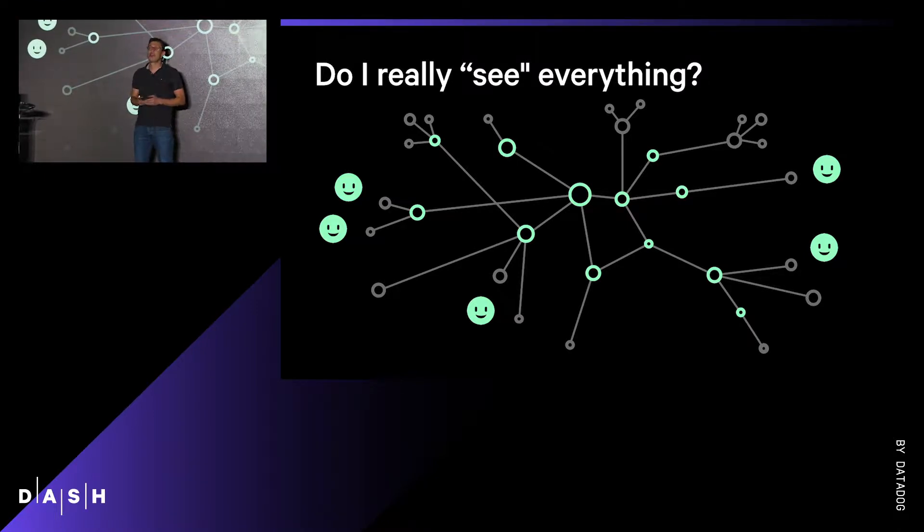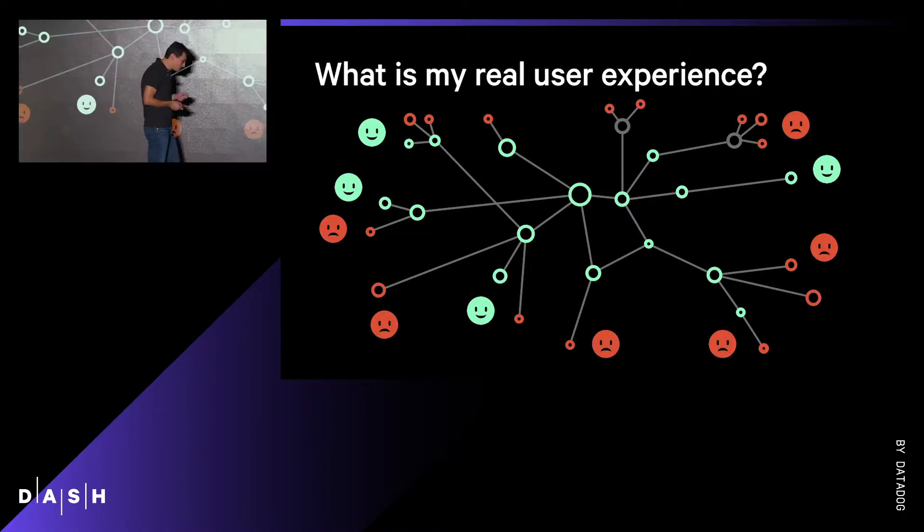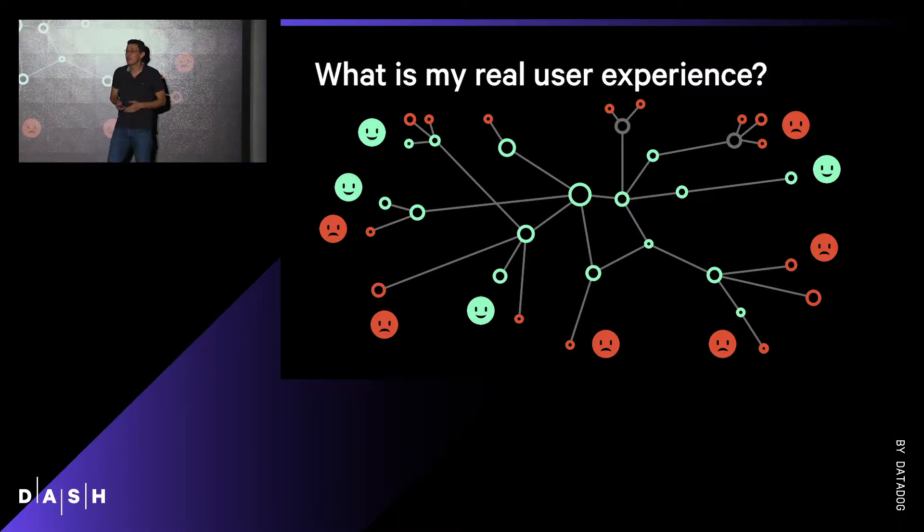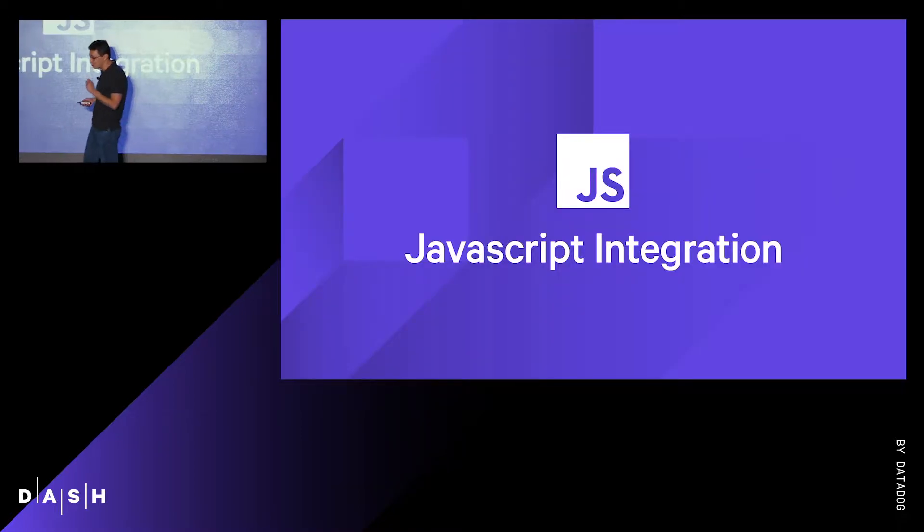Do they get some errors? The fact is that you don't know because you are not necessarily looking at it. So this is why today I'm very happy to announce that Datadog is officially entering into the front-end monitoring space with the JavaScript integration.